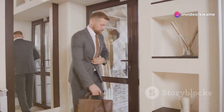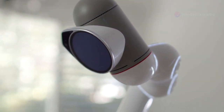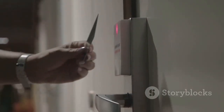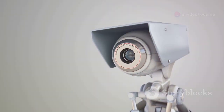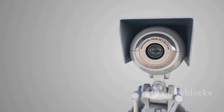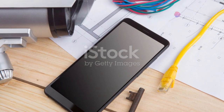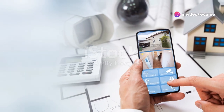Smart doorbells are leading the charge, offering a blend of convenience and security that's hard to ignore. But with so many options on the market, it can be tough to know which one is right for you. That's where I come in. In this review, we'll break down everything you need to know about the Ring Video Doorbell 4 — from its sleek design to its advanced features. We'll also address subscription costs and privacy concerns, so you'll have all the info you need. Let's get to it.